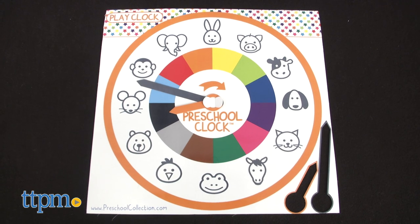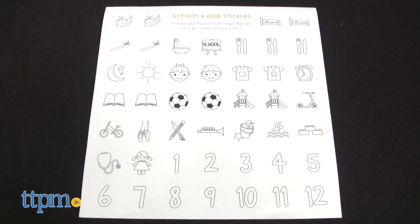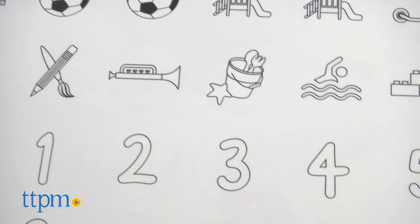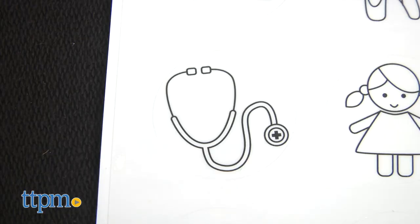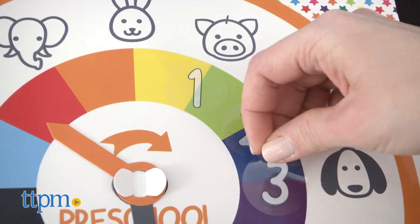The Preschool Clock also includes a play clock and 46 activity and number stickers. Use the activity stickers on either of the clocks to personalize them to your daily routine, such as brushing teeth, going to the doctor, or lunchtime. Add the number stickers when kids are comfortable with counting.